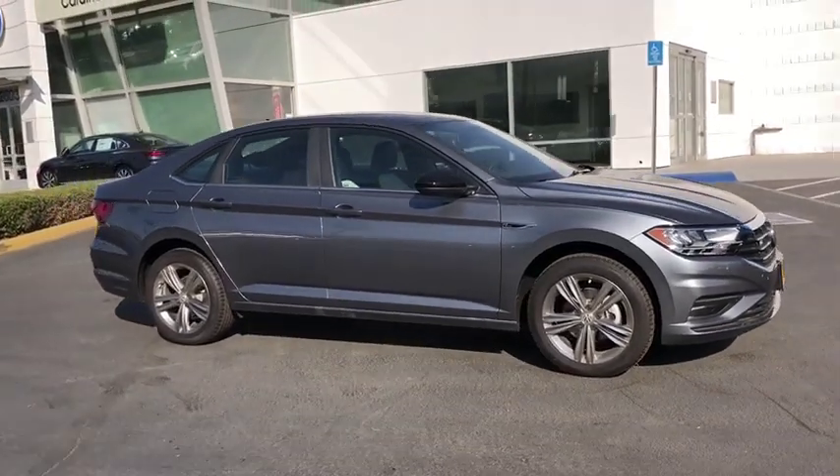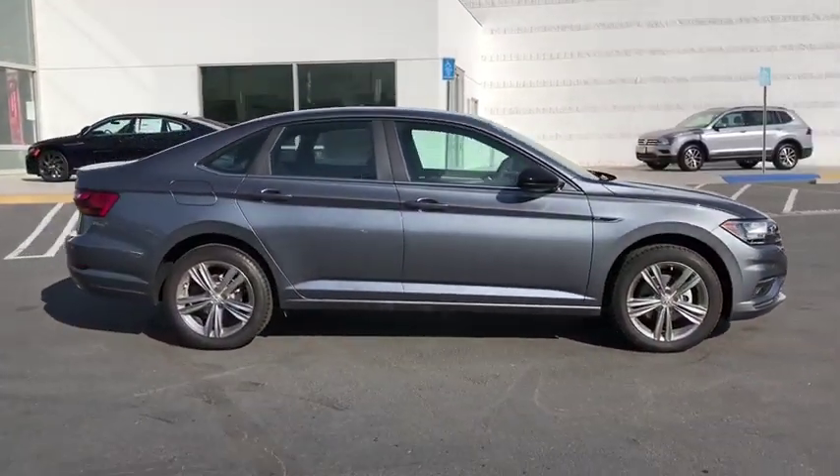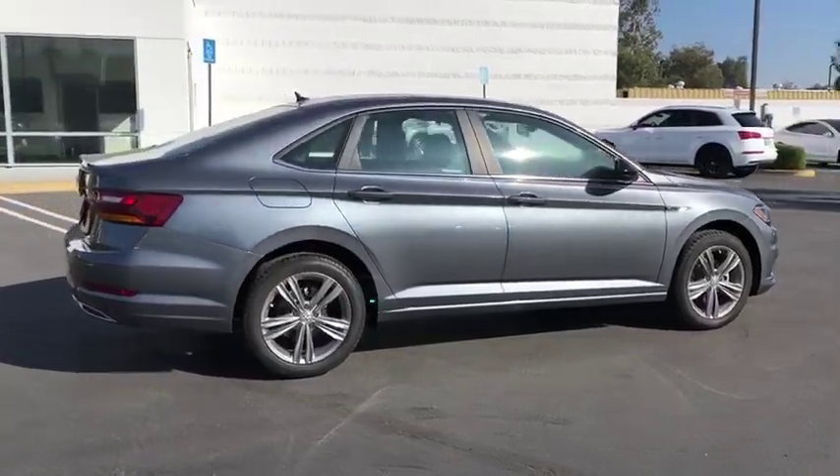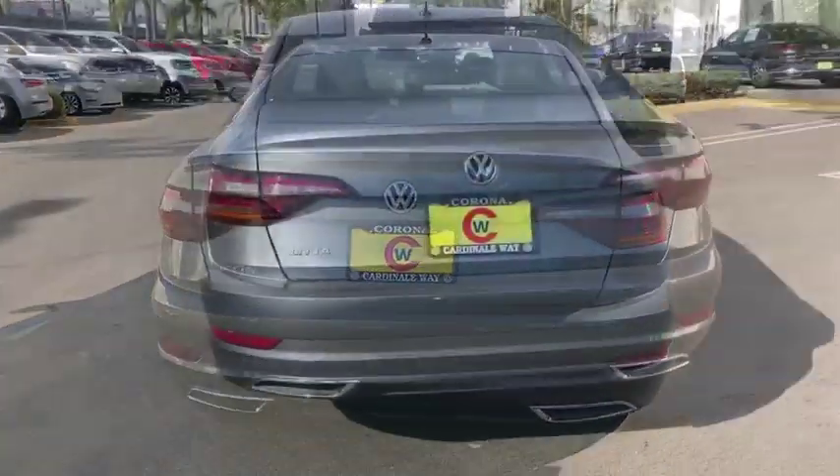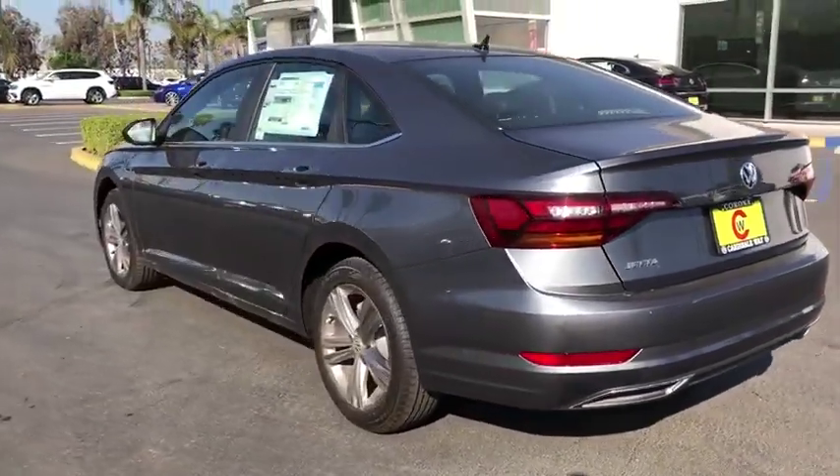We are pleased to show you the 2019 Volkswagen Jetta. The Jetta is a premium car that is family-friendly with a great price. Agile and confident handling. Volkswagen Jetta.